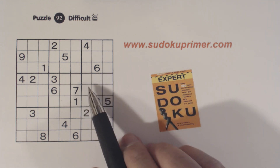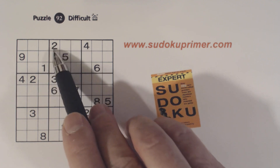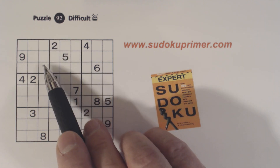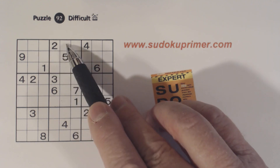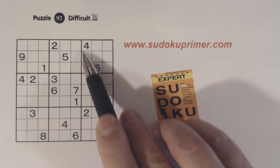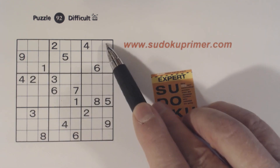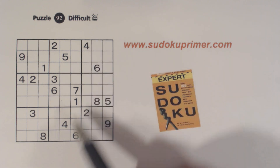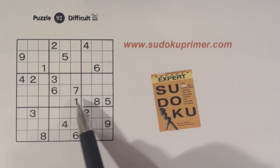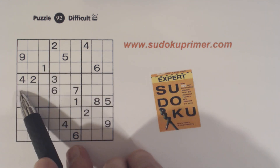Alright, let me go over where all the twins are. First of all, in box two there's a diagonal pattern — there's a one and a six here and a one and a six here, so we have one-six twins there. Box three, we have a nine and a five in this row and a nine and a five in this row, so we have five-nine twins here. Box four, we've got a one and an eight here and a one and an eight here, so there are one-eight twins there.